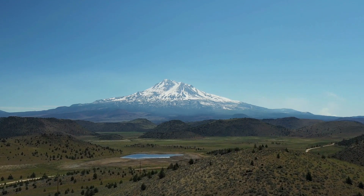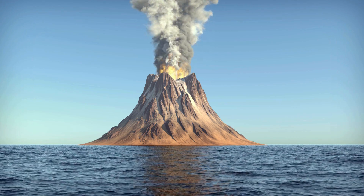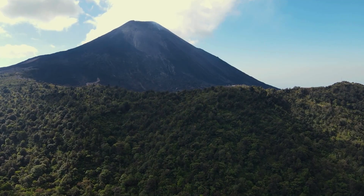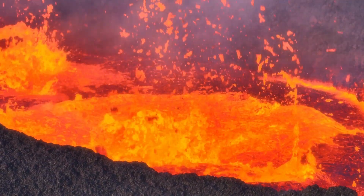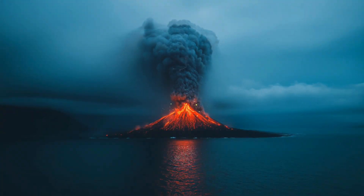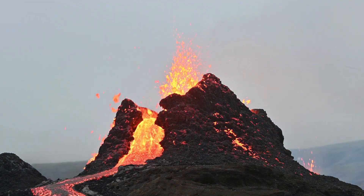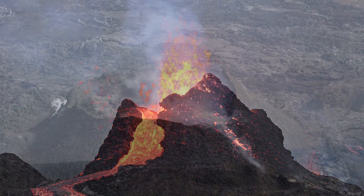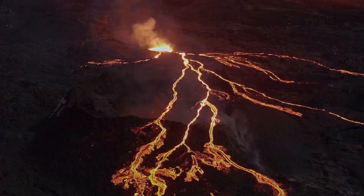A huge underwater volcano has erupted near the deepest place on Earth. A massive underwater volcanic eruption has sent shockwaves through the planet, triggering a tsunami that struck the island nation of Tonga. Satellite footage reveals the scale of devastation, while a tsunami advisory has been issued for the entire U.S. West Coast and Alaska.